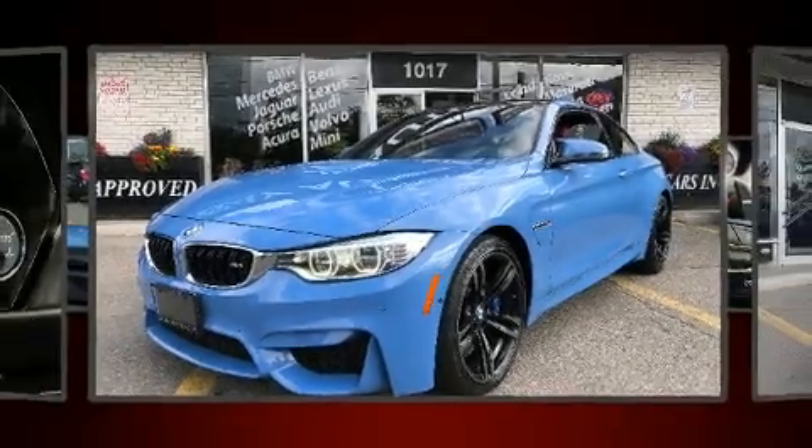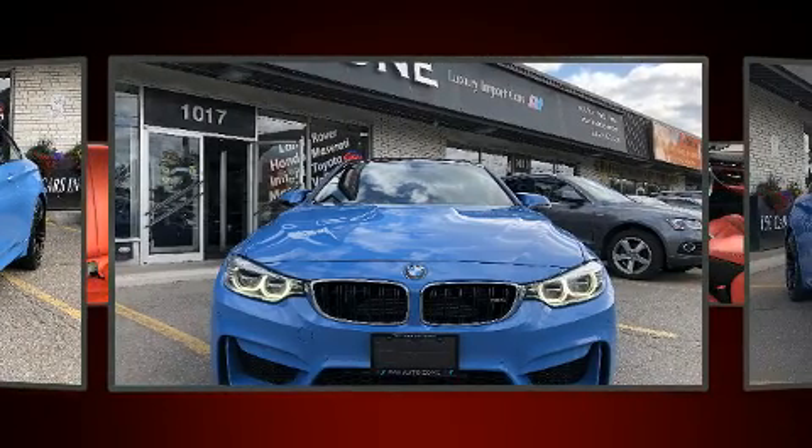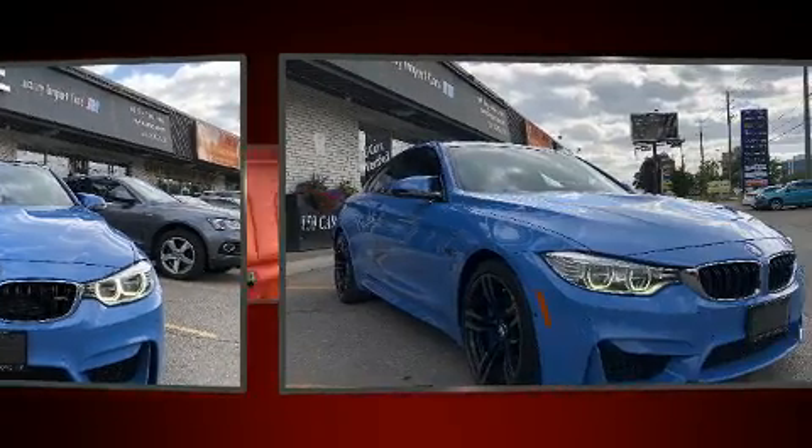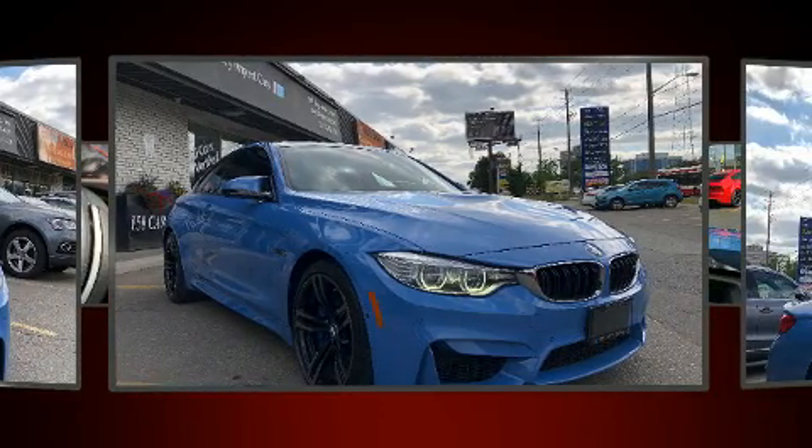The 2015 BMW M4. This two-door, four-passenger coupe has not yet reached the 50,000-kilometer mark. BMW made sure to keep road handling and sportiness at the top of its priority list.